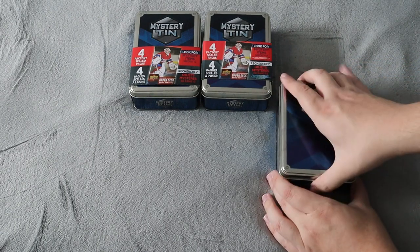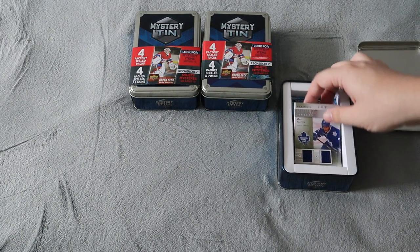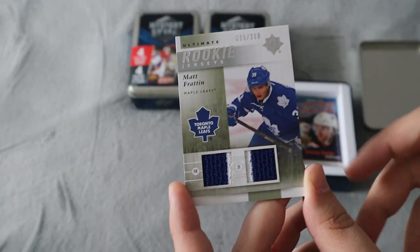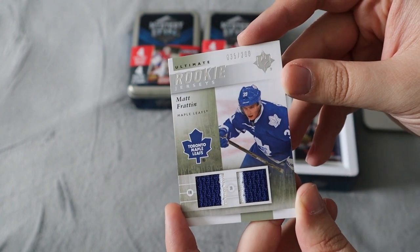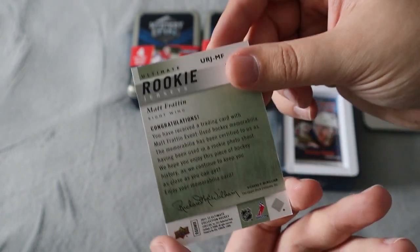First look at the tin and we do have a jersey card on it — so we did get one of the mystery items. This is a Toronto Maple Leafs card. It is Matt Frantanen Ultimate Rookie numbered out of 200, a dual jersey card. That's cool, just not really a player or something that's of interest to me.